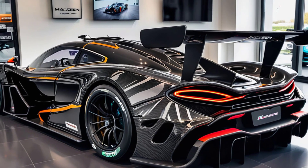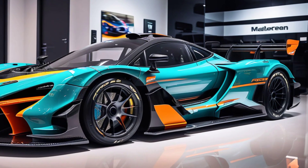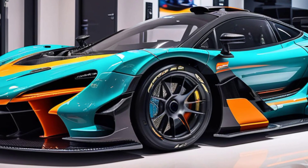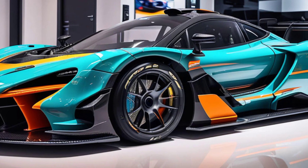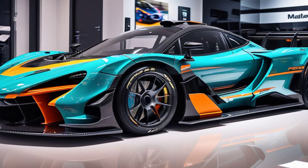The front end remains unmistakably McLaren, with its aggressive aerodynamics, signature headlamp design, and massive air intakes. The sleek body lines continue to the back, where you'll find the most radical part of this build — a pickup bed. The bed has been seamlessly integrated into the design, ensuring that it doesn't compromise the car's aerodynamic efficiency.